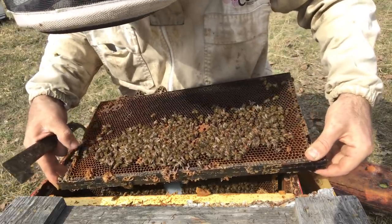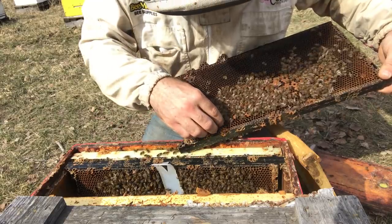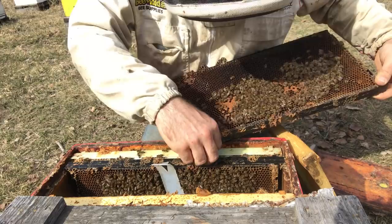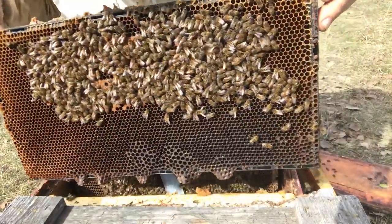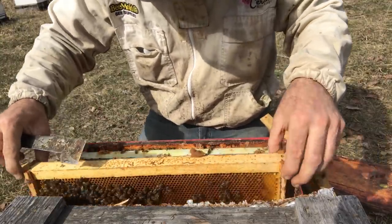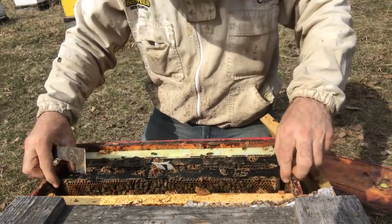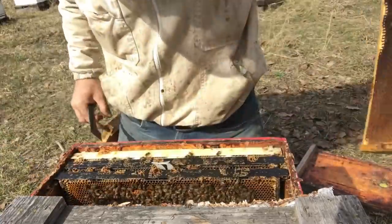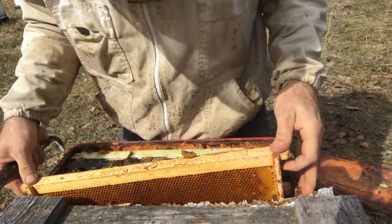Nice patch of brood - there she is, a very nice little black queen. I'll move her out of my way. She's doing a nice job laying here; bees seem to draw that out nicely. But that's all there is - not much else. A few eggs, but not much else. This frame is dry. These small hives - there's a big risk that there's going to be some damage done next week on these small hives.